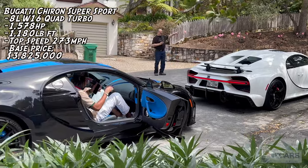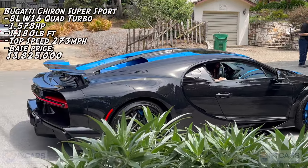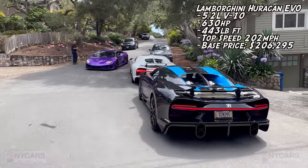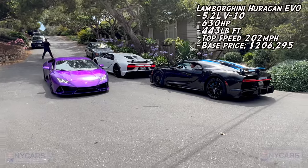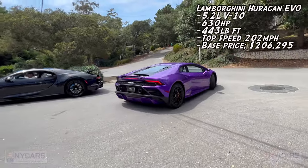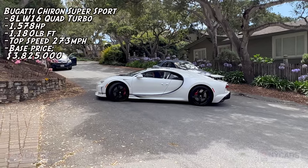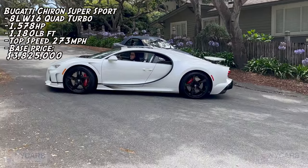Why are you gonna put it over there — you're afraid to scratch it? The Chirons are here. Nice Lamborghini Huracan. I like that purple car. Chiron's doing a U-turn.